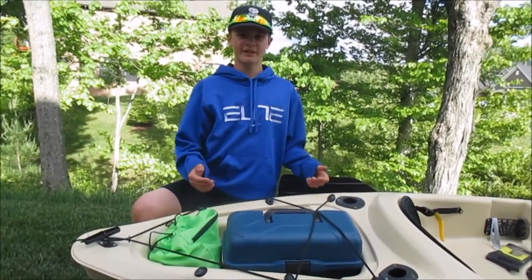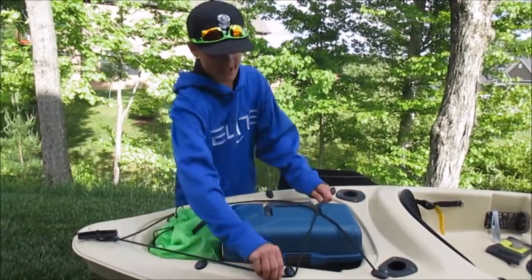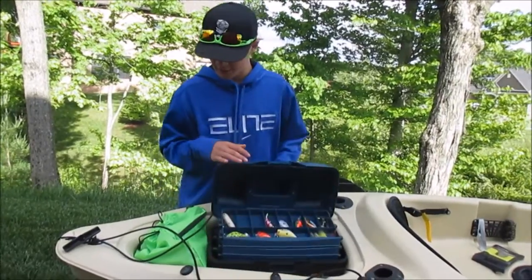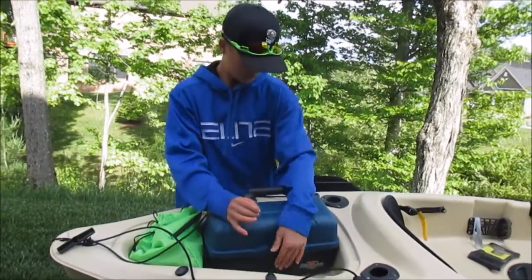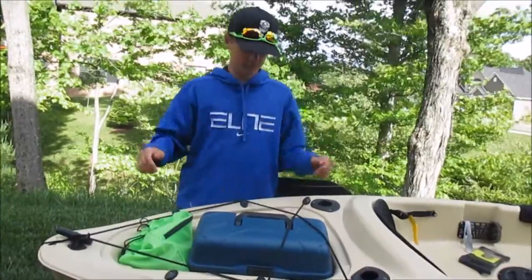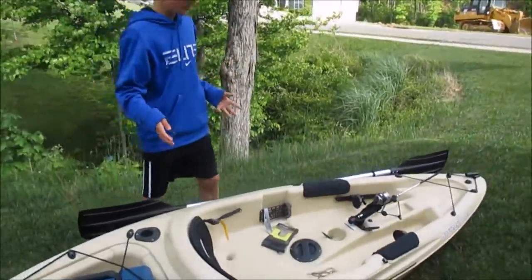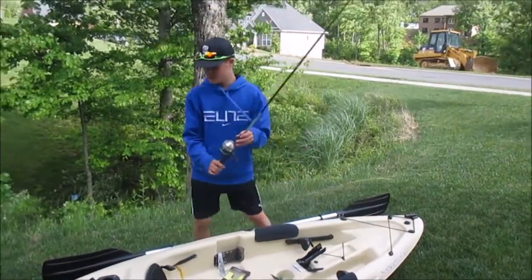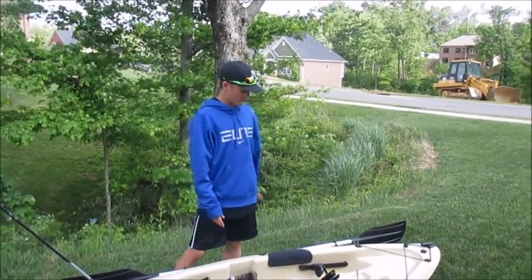Good fishing kayaks also have plenty of large storage compartments and multiple bungee systems that allow you to quickly access and stow away your gear like tackle boxes and dry bags. This kayak in particular also has three rod holders so you can have three rods on the water at the same time. You could even trail one behind you with a line out and have another one casting forwards.